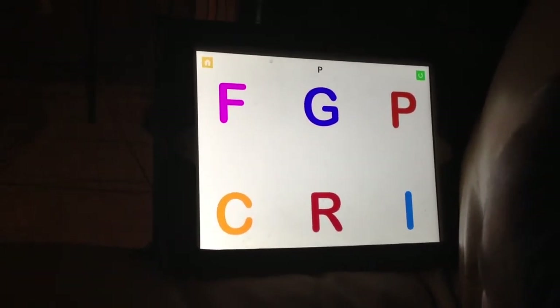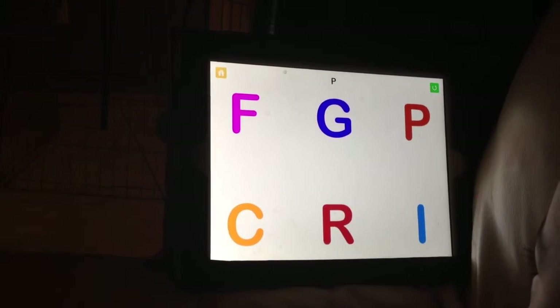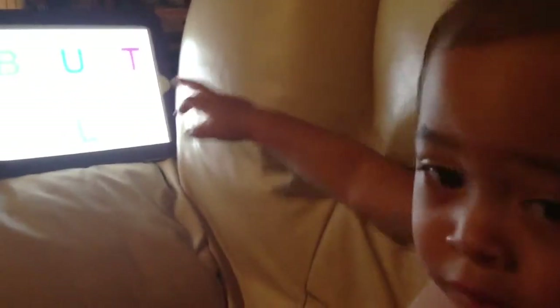Touch the P. Touch it. Which one do you think is letter P? Touch the letter P, baby. That's it. Very good, baby. Very good, baby. You are awesome.